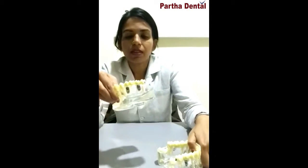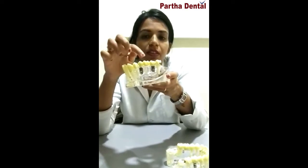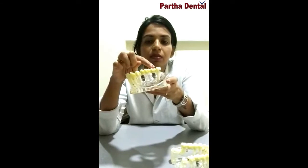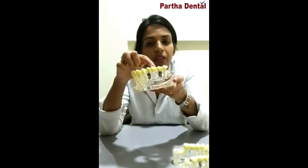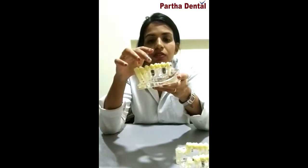In this case where three teeth are missing, the support of two implants is taken to give a three-unit bridge which is permanently fixed or screwed onto the implants. There is no way this is coming off from the implant — it will be in your mouth and work like your natural teeth.